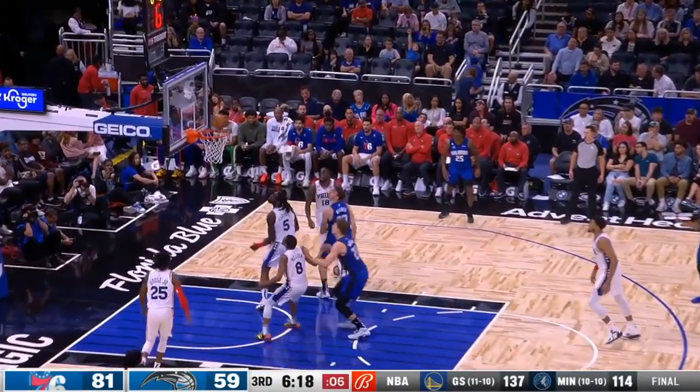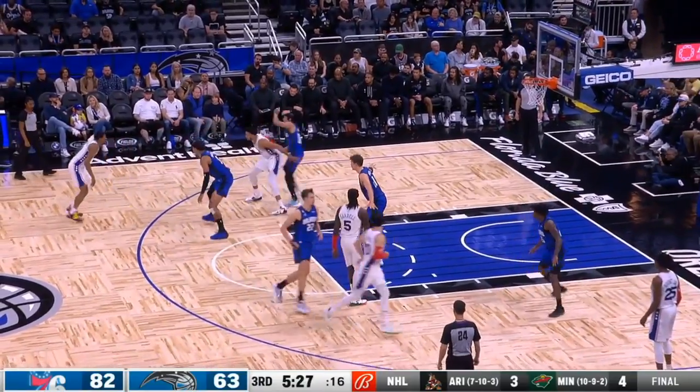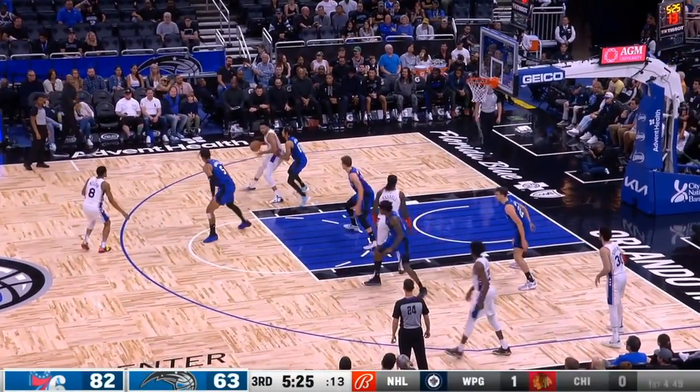Floats striding through the middle — he's so efficient when he gets going, blocked one to get him as well. 19-point lead for the Philadelphia 76ers.